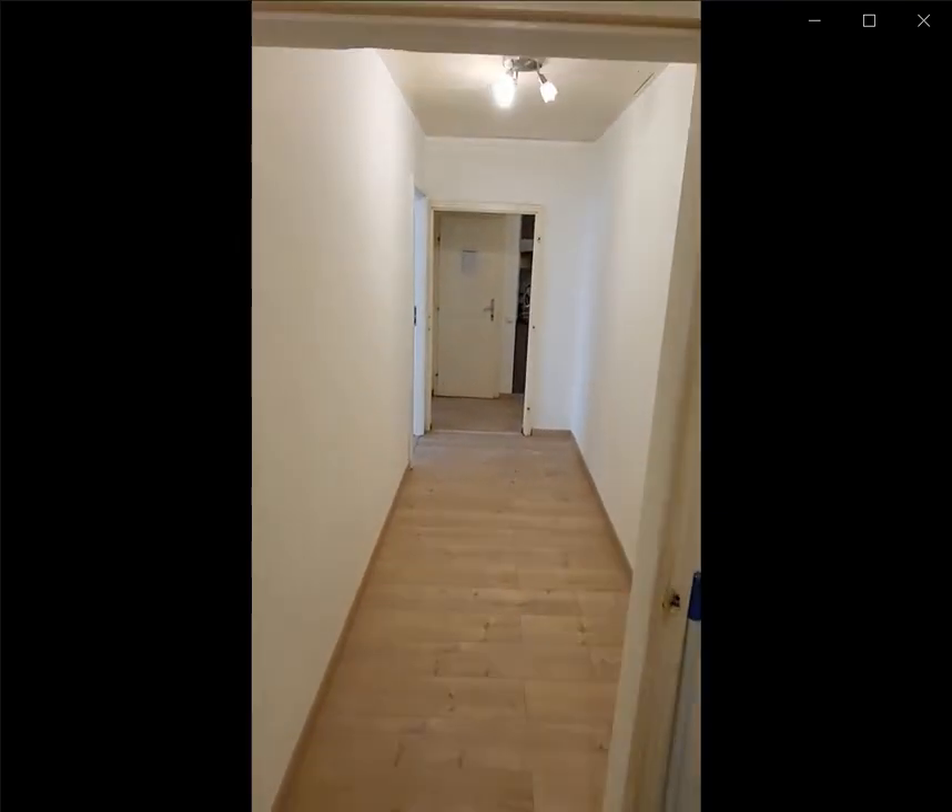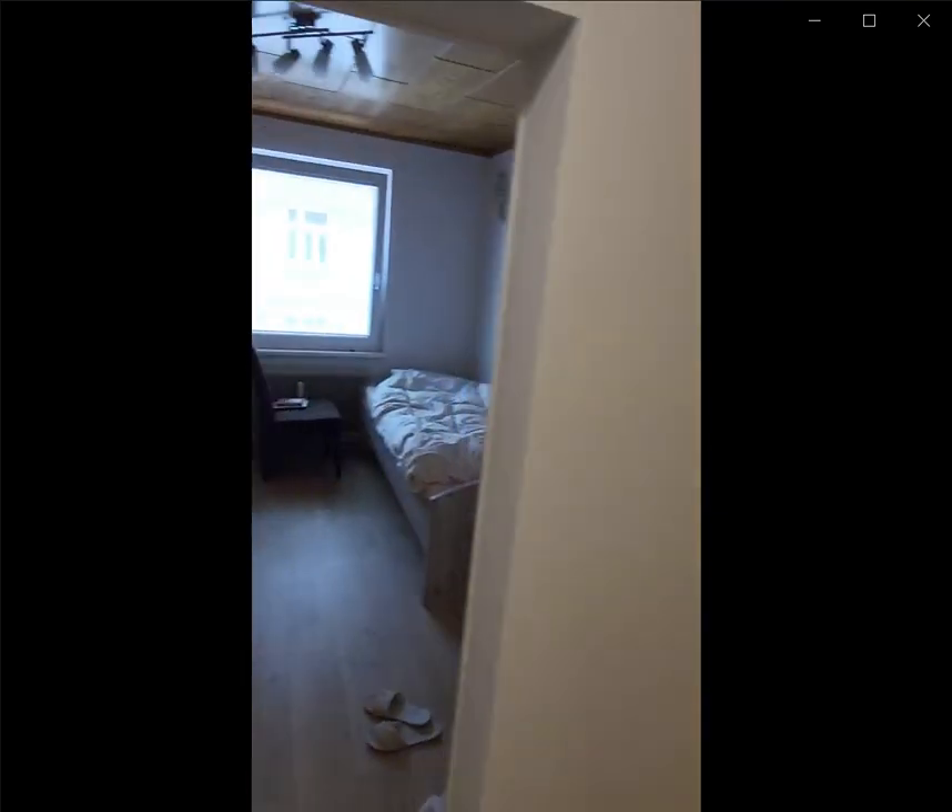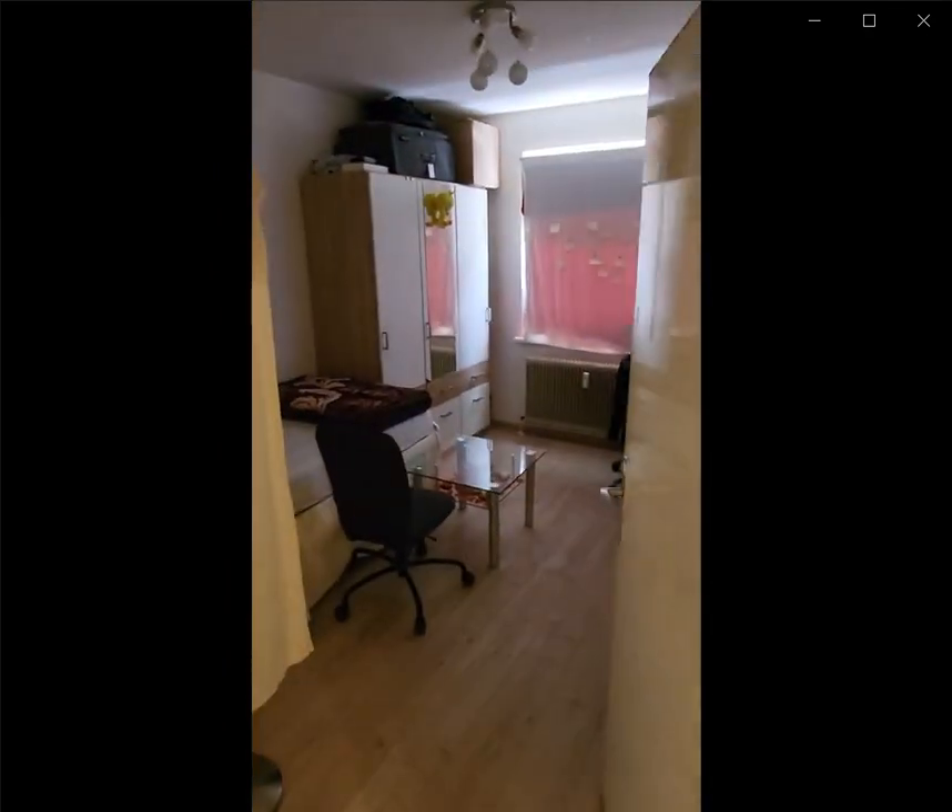Hello guys, my name is Andre and I'm here to show you a four-bedroom apartment. Over here you have the entrance and over here to the left, all the way to the left, you have a bathroom which is fully equipped.